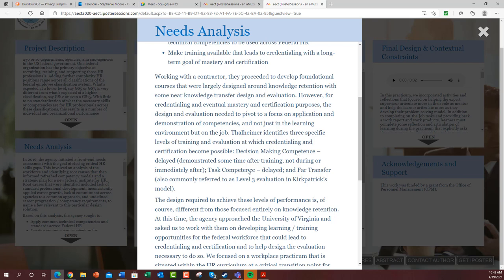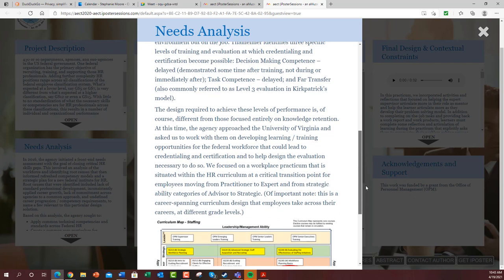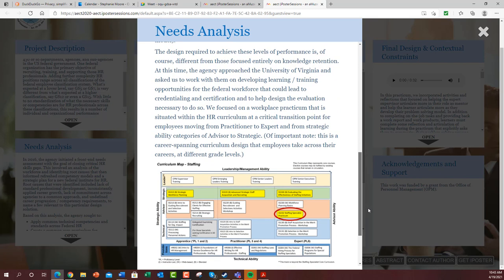Those three levels are: decision-making competence, task competence near, and task competence delayed.